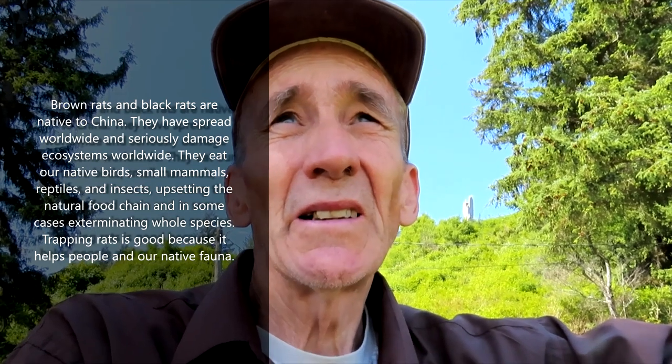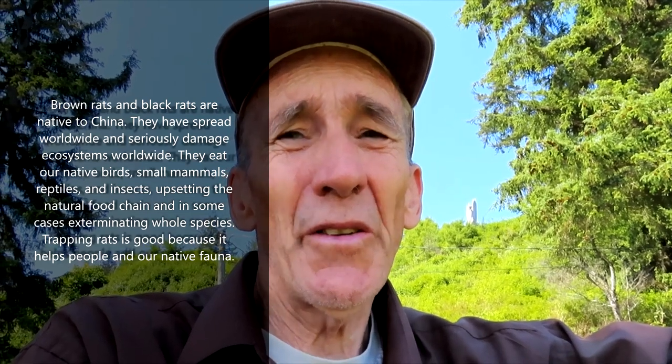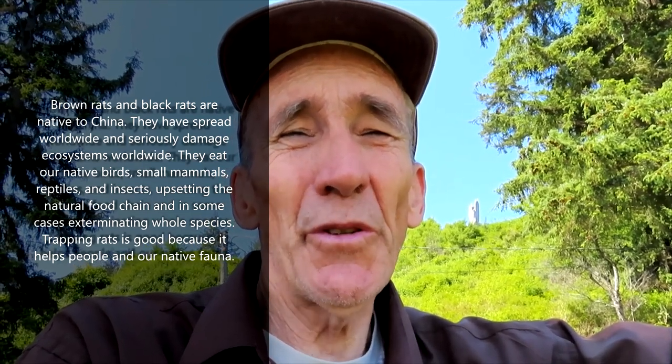In Mumbai, India, somewhere around 40,000 people a year die from rat bites. Because there are a lot of slums in Mumbai, especially around the airport, where people get bitten sometimes three or four times a night by rats. They sleep in the garbage — the people sleep in the garbage, the rats sleep in the garbage. So rats, on a global scale, cause humanity huge, huge problems.